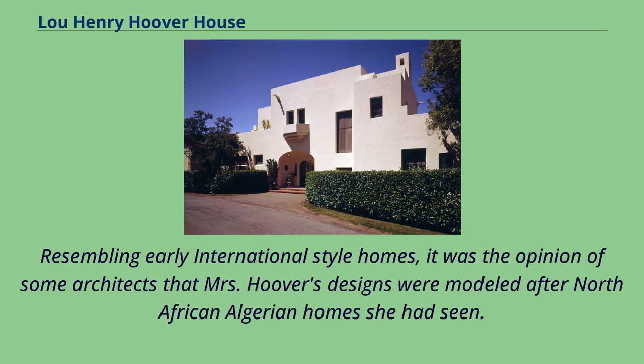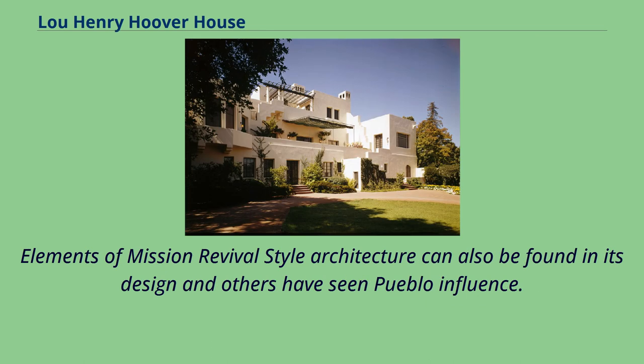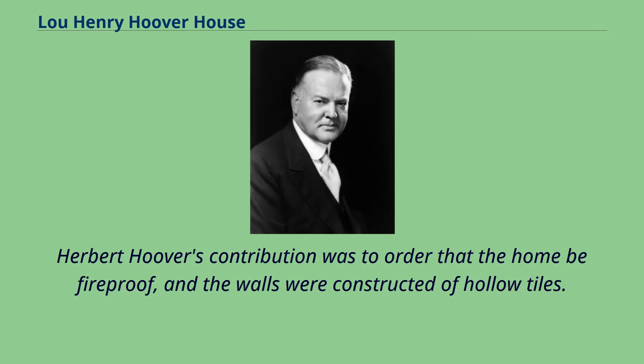Resembling early international style homes, it was the opinion of some architects that Mrs. Hoover's designs were modeled after North African Algerian homes she had seen. Elements of Mission Revival style architecture can also be found in its design, and others have seen Pueblo influence. Herbert Hoover's contribution was to order that the home be fireproof, and the walls were constructed of hollow tiles.